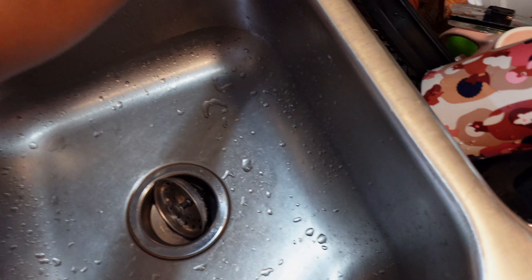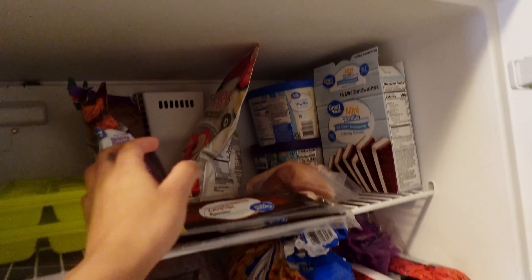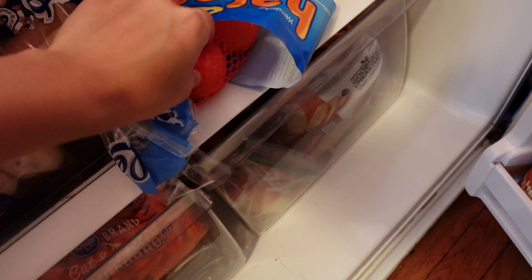I added some fruits in there and some little snacks — some tangerines and just stuff like that. I just made it look a lot more pretty and organized and restocked, so that way I don't have to go back and forth.